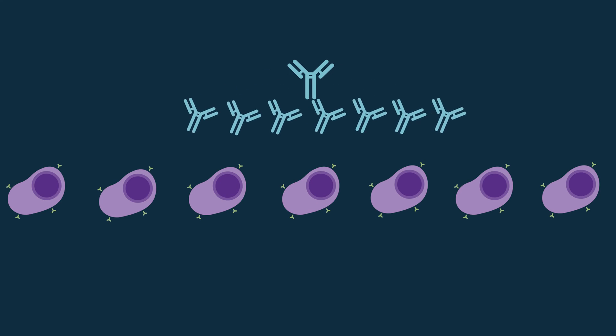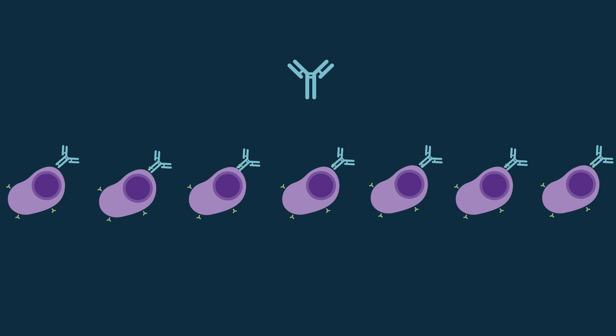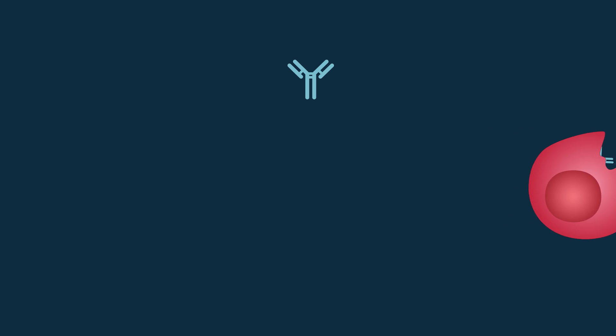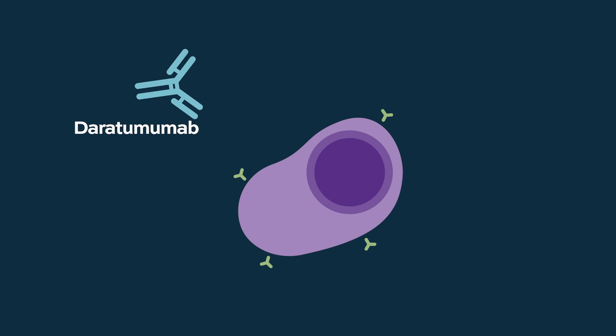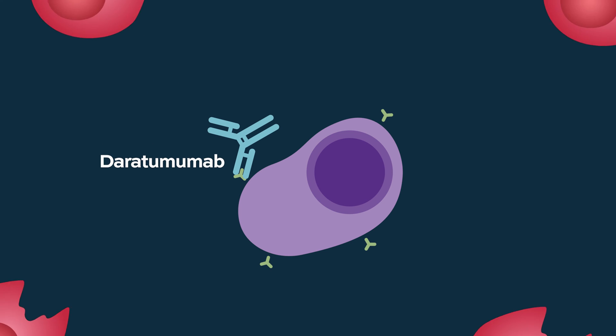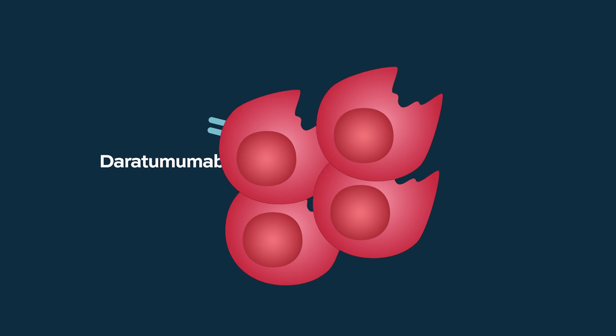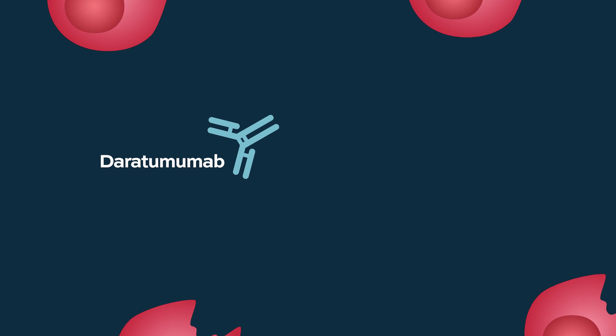Blocking the target alters cell metabolism in some way that is detrimental to myeloma cells. The antibody, when it binds cells, essentially coats myeloma cells and also brings in other immune effector cells, cells like macrophages, which are sort of the garbage man that engulfs other cells. And daratumumab, when it binds, provides an eat-me signal that macrophages listen to and can take up myeloma cells.